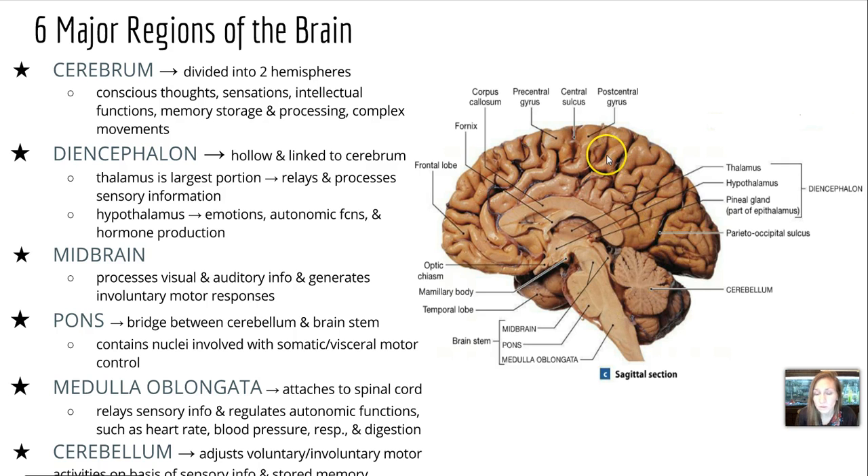The cerebrum is one of those regions, and it's the largest one. It's divided into two hemispheres. It's responsible for our conscious thoughts, sensations, intellectual functions, memory storage and processing, as well as our complex movements.